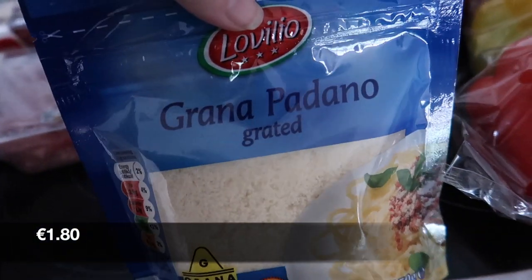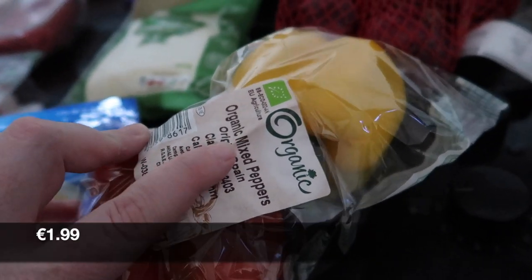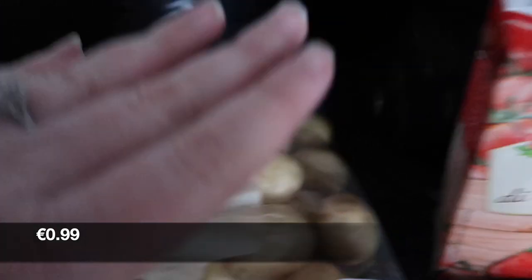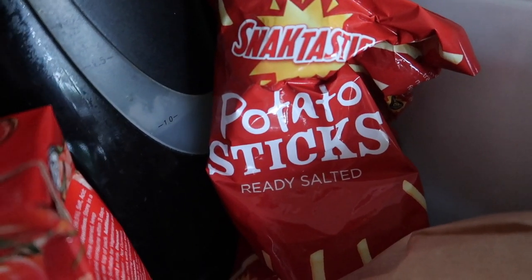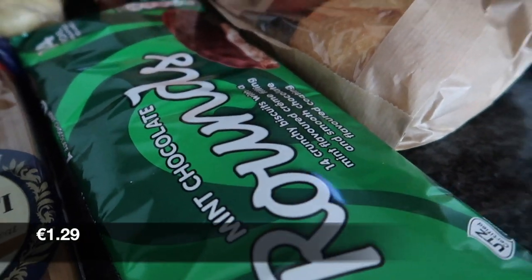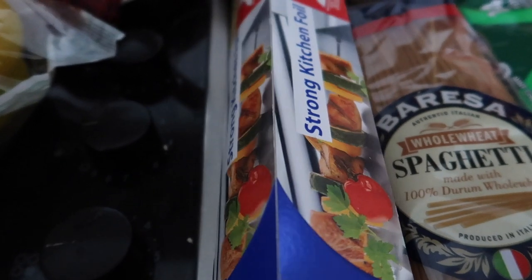Some grated mozzarella cheese, some grated parmesan, a mixed pack of organic mixed peppers, some red onions, orange peach passion fruit smoothies, white baby potatoes, tomato passata. Back here we have ready salted potato sticks — they're just little crisps. Two small bread rolls, a pack of mint chocolate rounds which are the biscuits that we like, whole wheat spaghetti, and finally this strong kitchen foil.